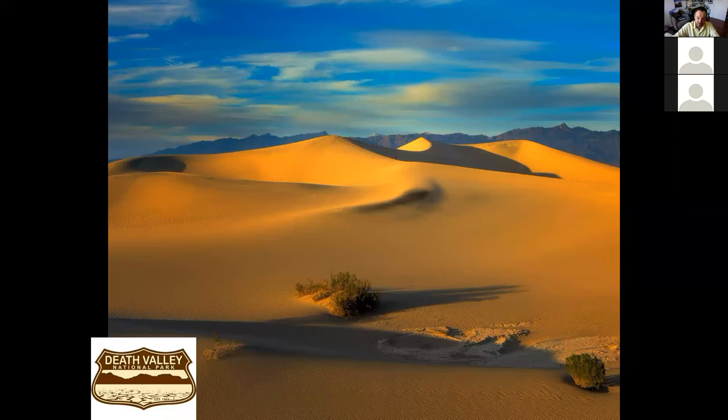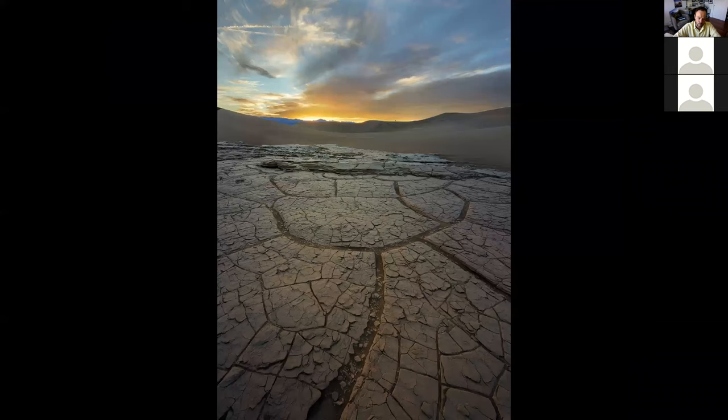We've determined to avoid Death Valley in summer months, but within a very short distance of the road, you can walk the Mesquite Flat sand dunes and experience the uniqueness of the sand and the shapes it takes in evening light. Or drop down into one of the valleys and take in the mud cracks between the high dunes as you watch the setting sun.